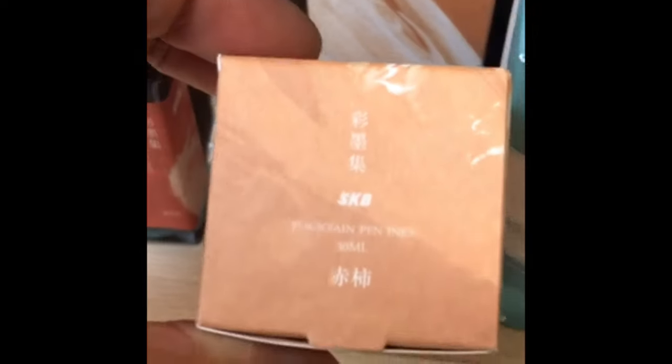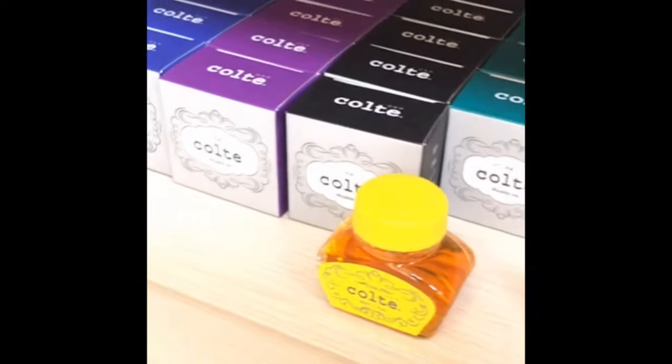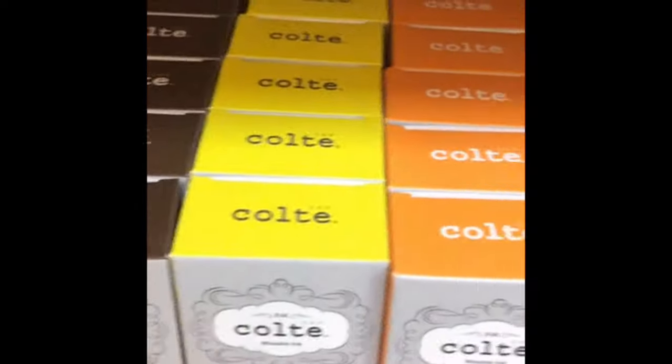These are actually really interesting — these are local inks by SKB. I have mustard leaf and tea at home because I bought them in November and I really like them. These are Colty inks, also Taiwanese. And then more Diamine.